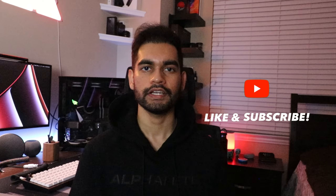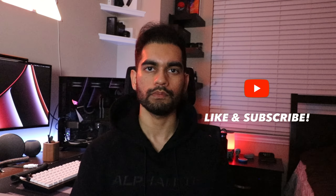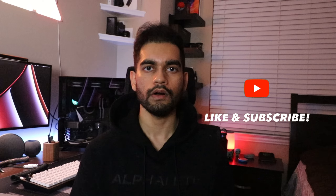Thank you all so much for watching. Please like the video if you found it interesting, and subscribe if you want more videos like this. Also, follow all my socials which will be linked down below, and have a great day.